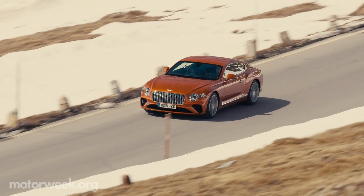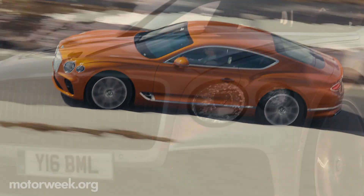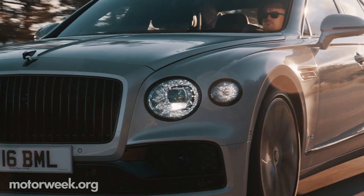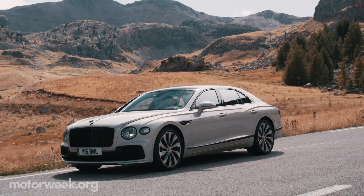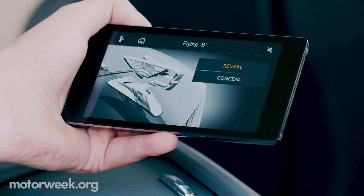With the recently revised Continental GT Coupe now riding on the Porsche Panamera's chassis, it was time for the Flying Spur to make the switch as well, and bring an even more regal exterior design with it, including a new retractable Flying B.